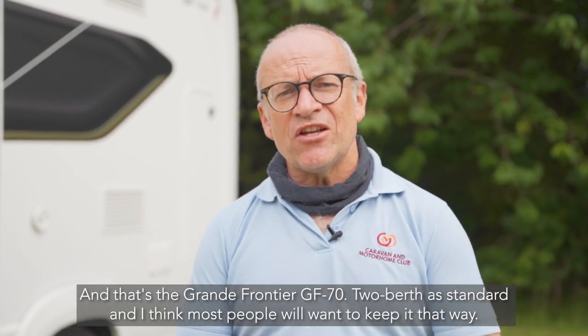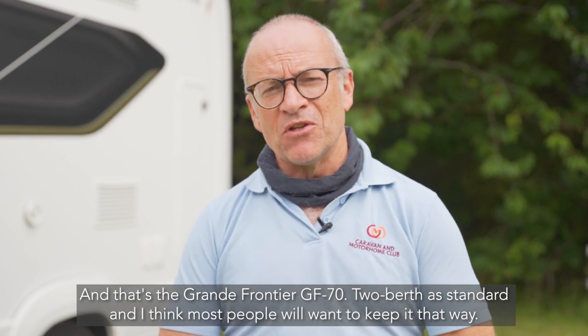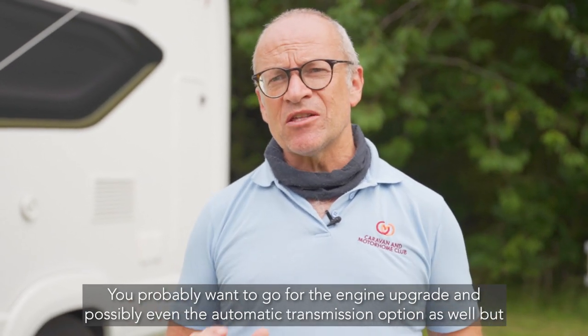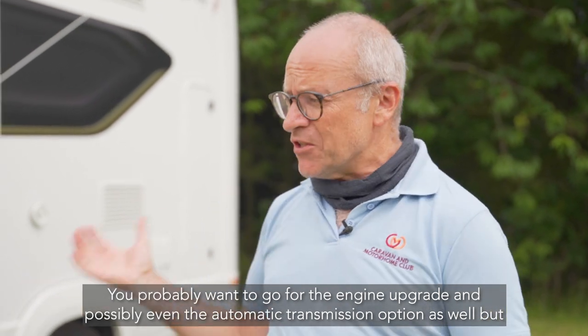And that's the Grand Frontier GF70. Two berths are standard and most people will want to keep it that way. You'll probably want to go for the engine upgrade and possibly even the automatic transmission option as well. GF — Grand Frontier luxury touring.